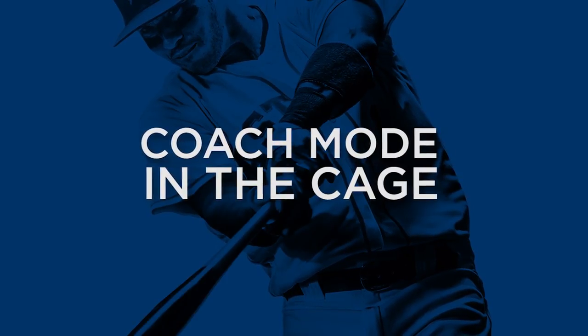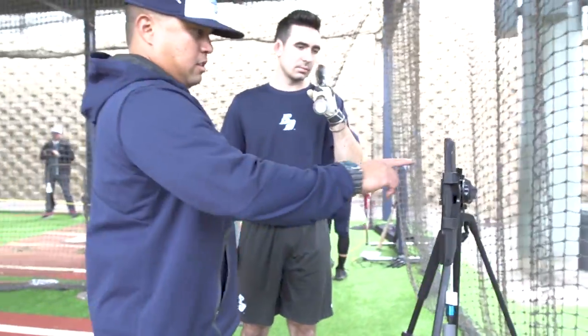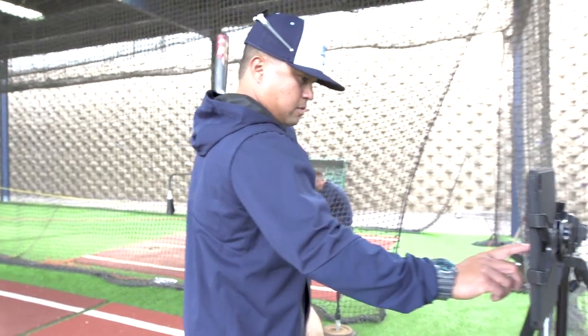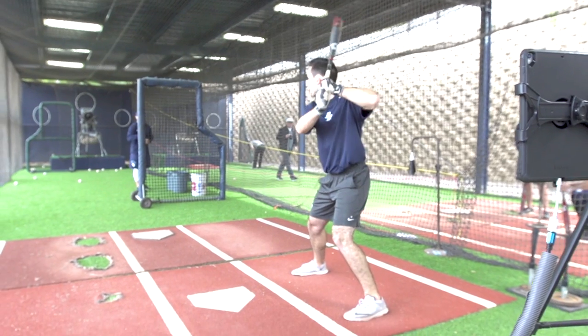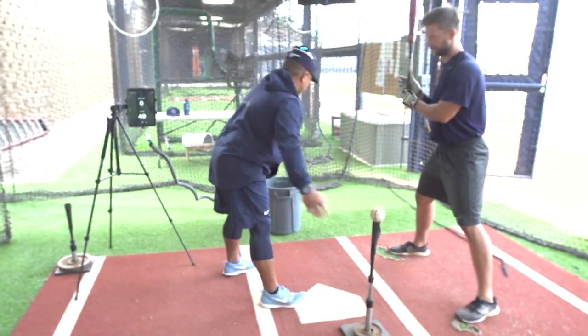In a group setting, everyone is required to have their Blast sensor on. We'll have the tripod set up at the back of the cage. Guys are able to, as they're waiting on deck, switch right to their name — 'Hunter, switch.' So right as they take their next swing, their metrics pop up. Previously when we first got Blast, we didn't want guys to take their phone out to the batting cage or have all these devices out there, but now having one central location where you're able to switch from athlete to athlete is great.